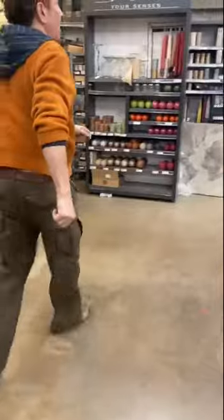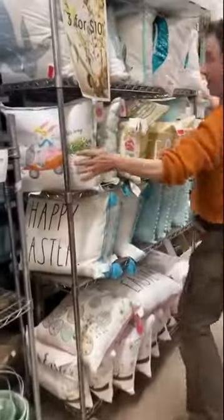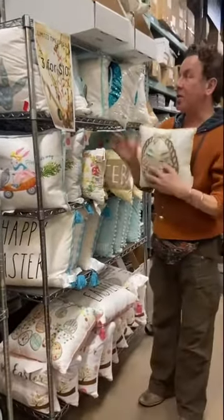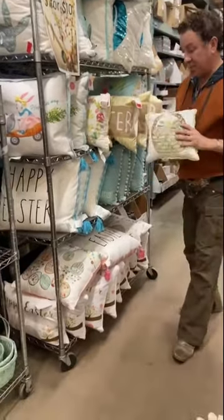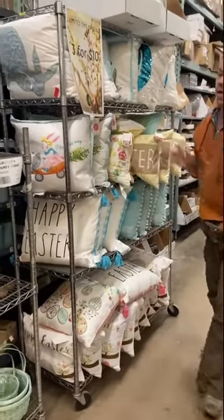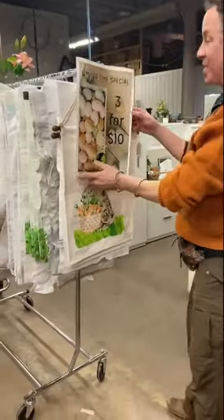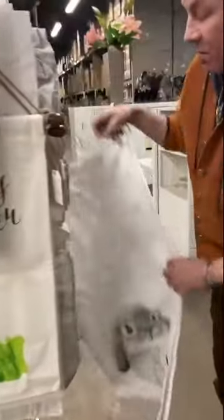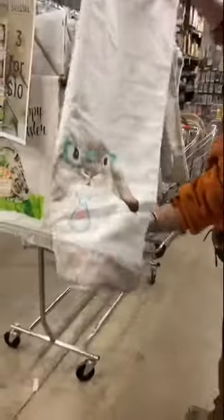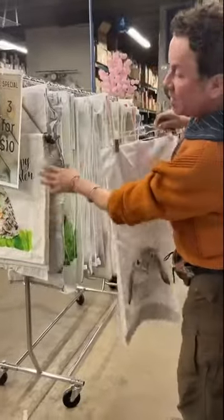Talk about easy Easter decor — or pillows. Beautiful Easter pillows. Three for $10, all different shapes and sizes, hand beading. And to go with your pillows, we found the runners — also three for $10. And I want to show you how adorable they are. Isn't that great for your Easter table? Three for $10 — that is like giving them away.